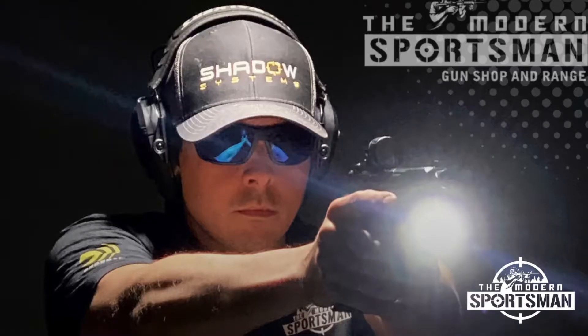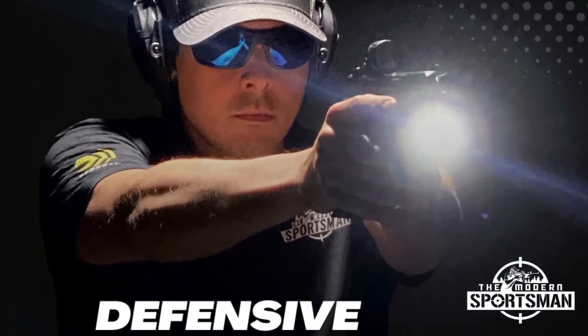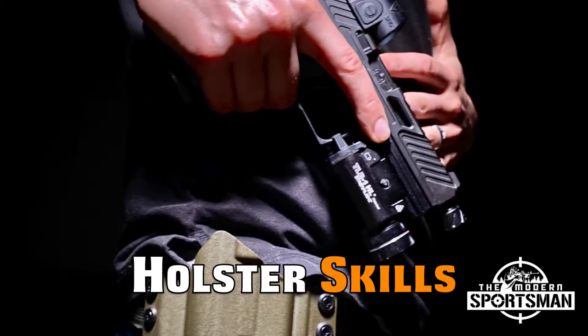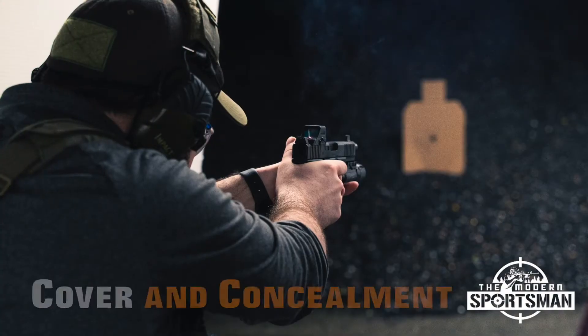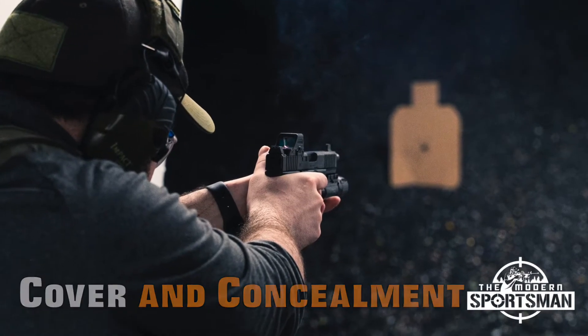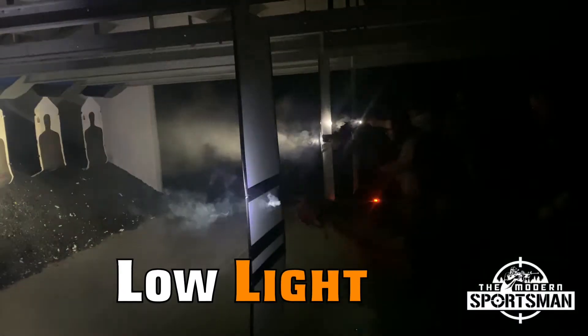First up we have Defensive Pistol Skills. Defensive Pistol Skills is an intermediate to advanced course highlighting the skills necessary to employ your firearm in a defensive manner. DPS rotates through one of four different topics each week. We start with holster skills and then go into reloads and malfunctions. From there we start learning how to use cover and concealment and then do all of that in low-light environments for our final class.